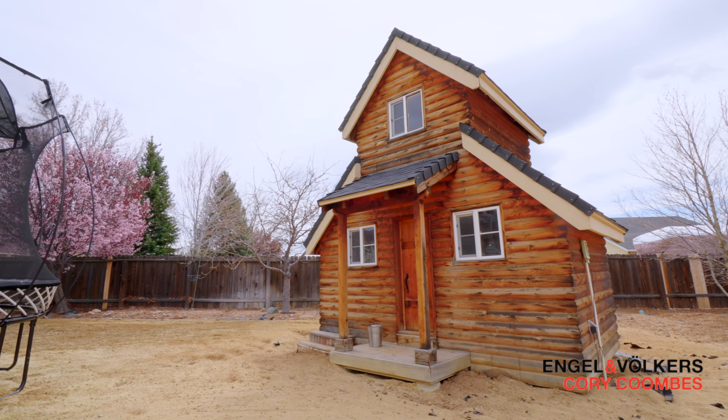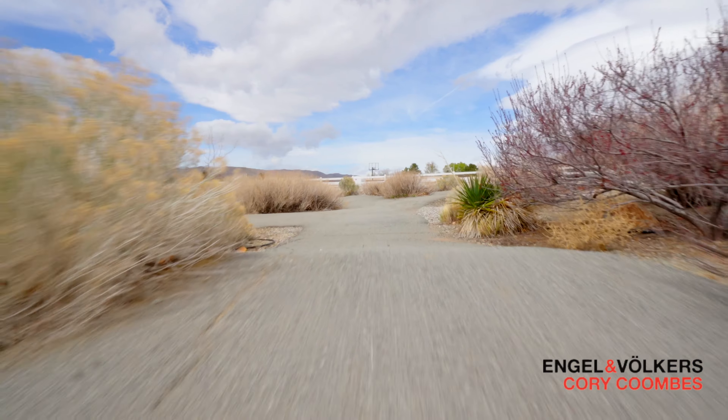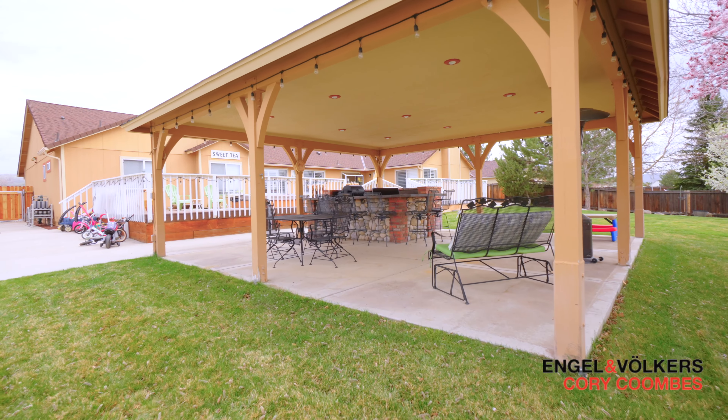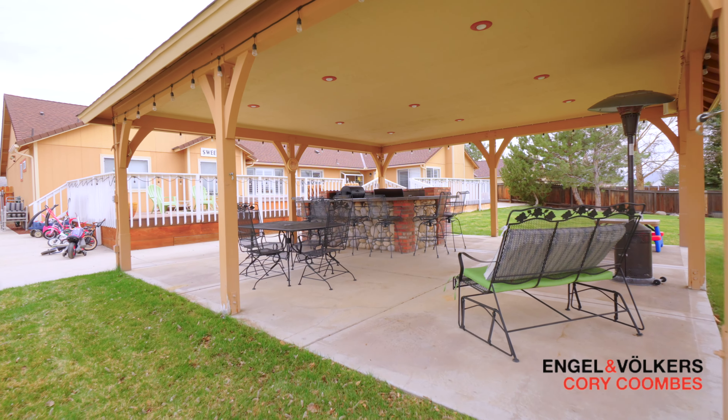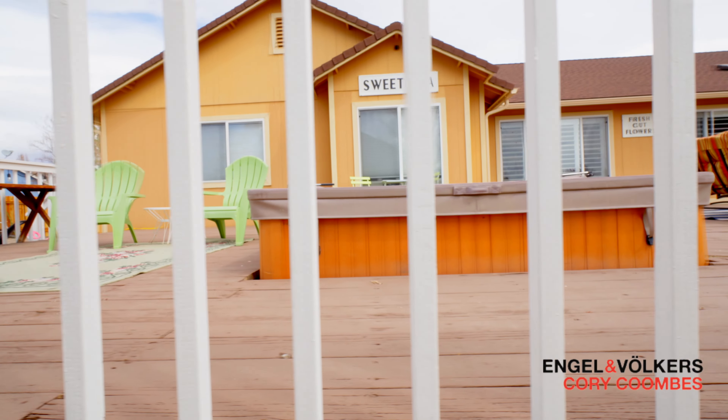It's got a two-story playhouse with full interior lighting. It's got a go-kart track in the back, so if you like life in the fast lane, this is the place for you. Covered patio with a built-in barbecue, surround sound in the pergola, and there's even a built-in hot tub on the deck so you can relax after those hard days.